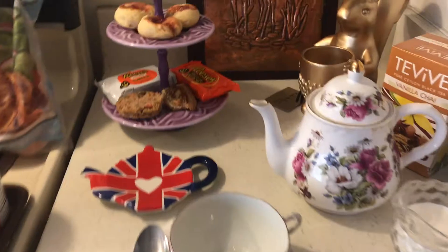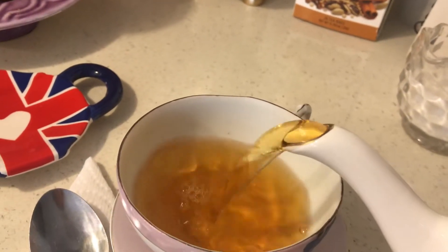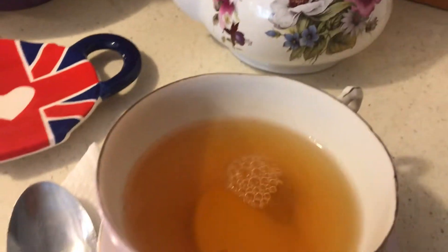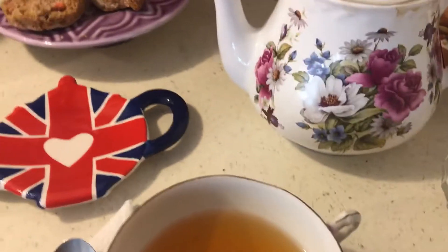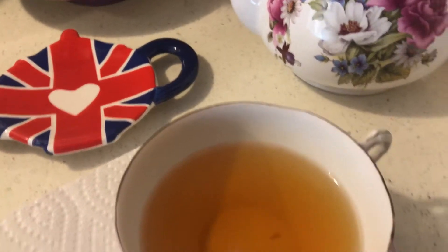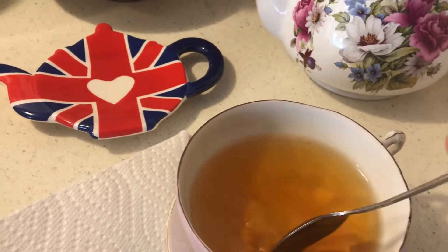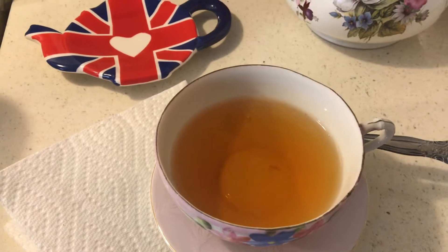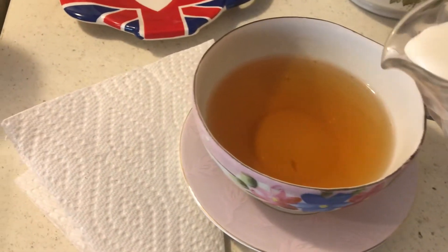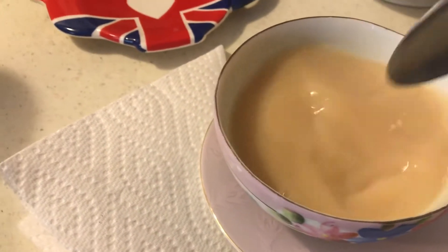I'm going to be chatting over tea about three emergency meals. I bought some vanilla chai tea at Dollar Tree — I really like this tea because it tastes good. The sugar is always supposed to be added first so it dissolves well, and you don't want to cool your tea before adding the milk. This tea calls for a quarter cup of milk and it's really delicious.